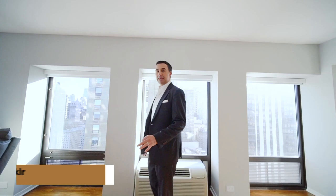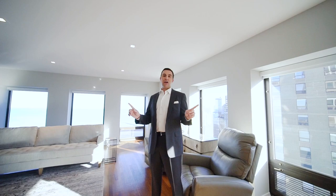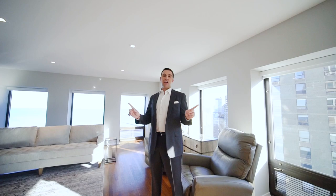Welcome to 1100 North Lakeshore Drive 28B, a truly three-bedroom, two-and-a-half-bathroom gem. It was fully gutted and renovated with LED lighting throughout, as well as Hunter Douglas shades in every room.